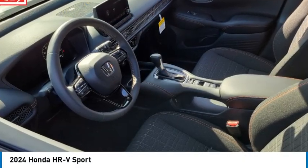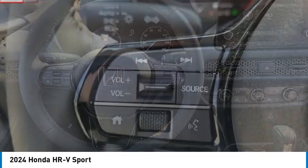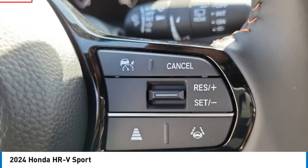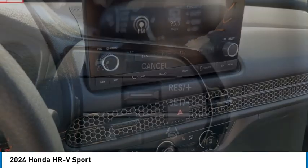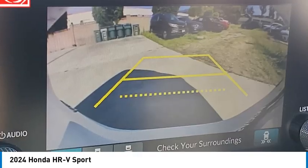Looking for the right vehicle? Check out the 2024 Honda HR-V. The HR-V has a good looking exterior with a clean design. It comes with a well-tuned suspension and a handsome and flexible interior with tons of options to choose from.